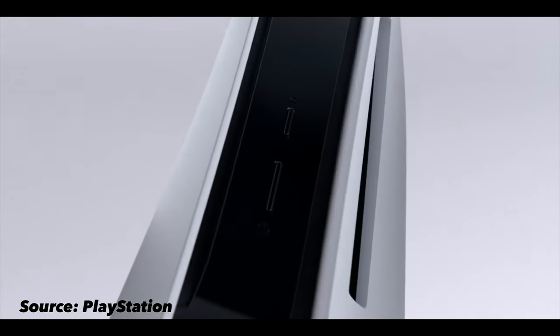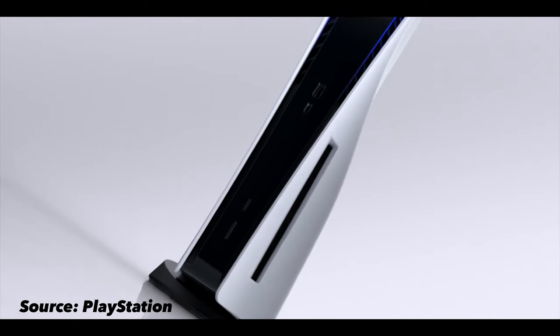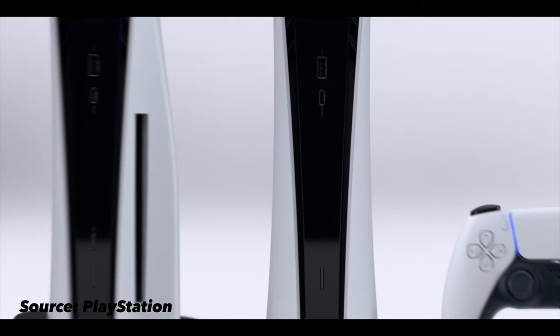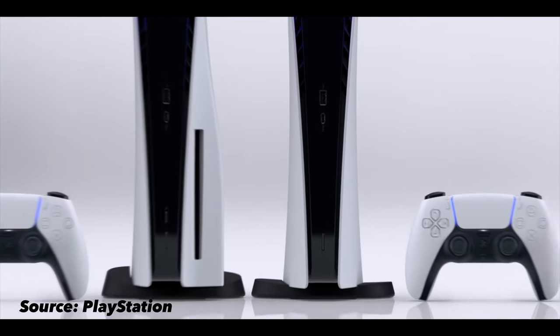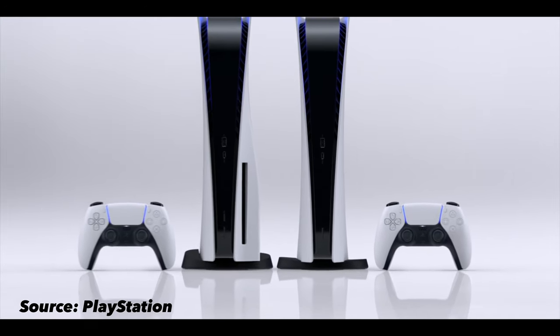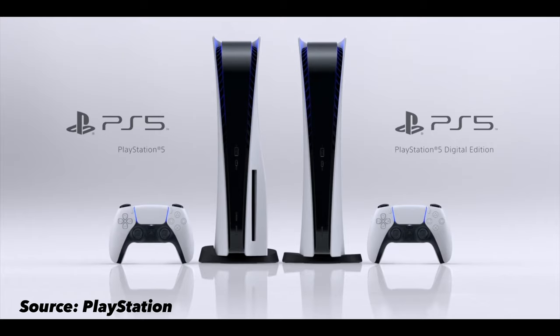Now let's get back to the stuff that we know. There are going to be two PS5s. There is a standard PS5 that comes with the 4K Ultra HD Blu-ray optical drive — it is the thicker one of the two. And then the second one is the digital edition, which doesn't have the optical drive, due to which it is slimmer than the standard version. The digital edition will be cheaper than the standard one, as it doesn't have that disc drive in it.